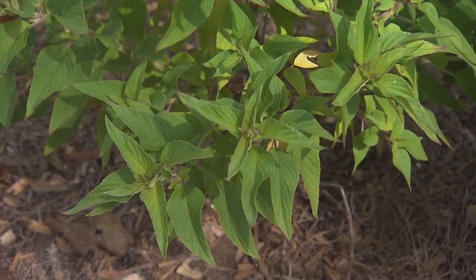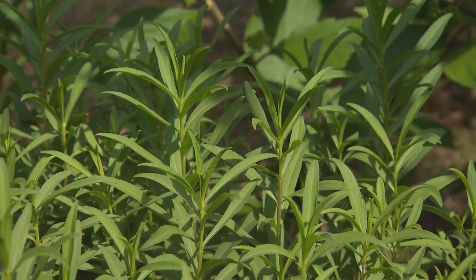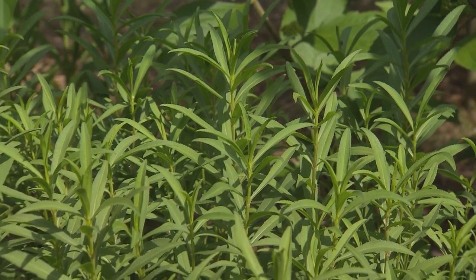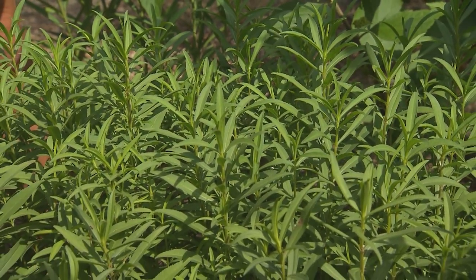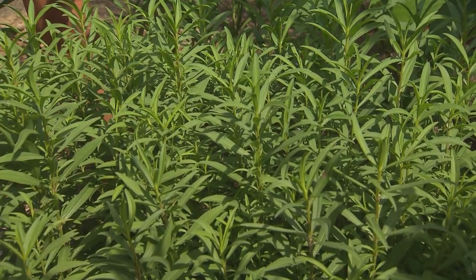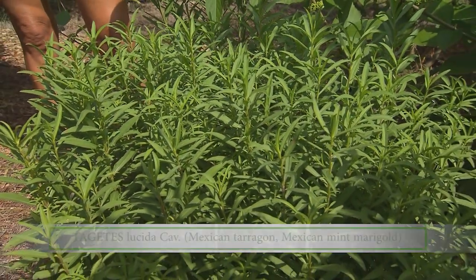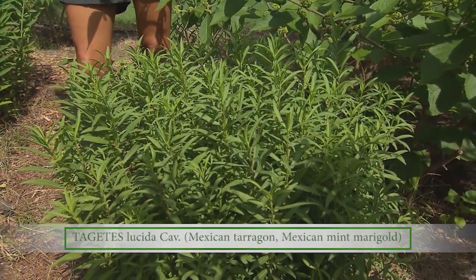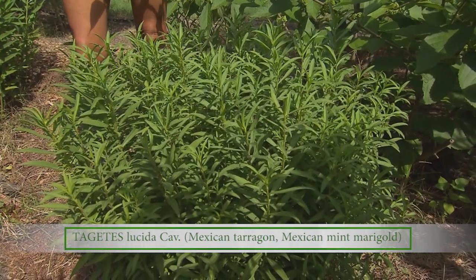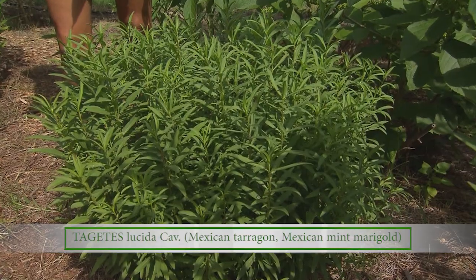There is so much study being done on all these different plants, and it seems like the common way to make medicine from them is to make a tea. Yes, and here's another example — this is Tagetes lucida, also known as Mexican tarragon. That tells you it is also used in cooking, and the leaves have a really nice flavor. But if you make a tea of the leaves, it is very effective in reducing stomach cramps.